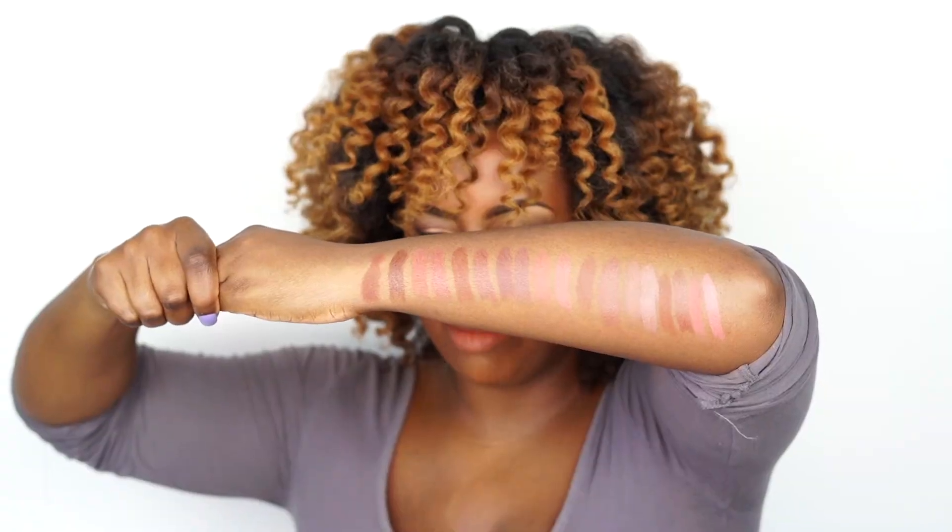Hey, I'm Donna and today I'm going to show you how to find your True Nude with Mented's Nude Collection. They have nine different shades that come in a semi-matte and matte finish. Very hard for me to find nude colors, so I was super excited to get this collection and be able to try them all out to find my True Nude.